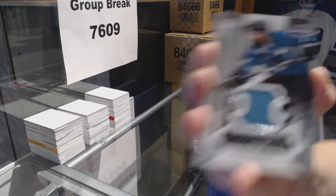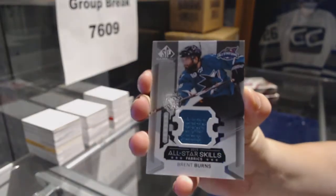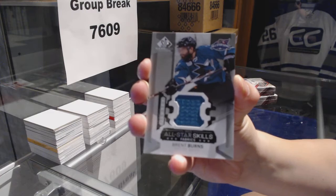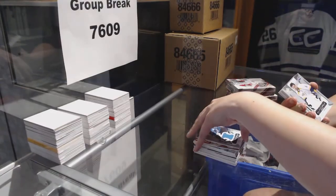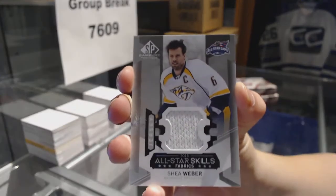We've got an all-star skilled fabrics jersey for the San Jose Sharks, Brent Burns. We've got an all-star skilled fabrics jersey for the Nashville Predators, Shea Weber.